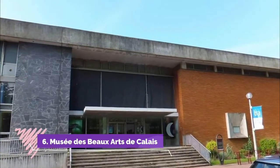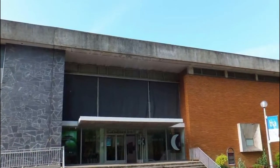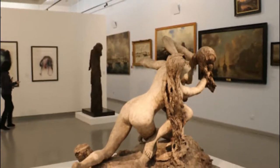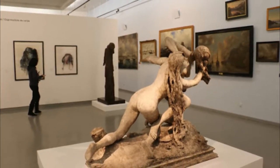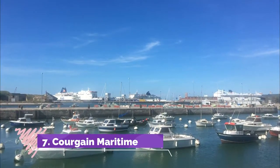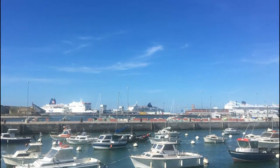Number six: Musée des Beaux-Arts de Calais. The museum concentrates on French, Dutch, and Flemish art from a variety of eras, with Gerrit van Honthorst and Balthasar van der Ast from the Dutch Golden Age, and Eugène Boudin perhaps the most important French painter on display.